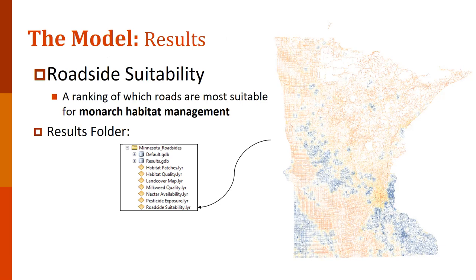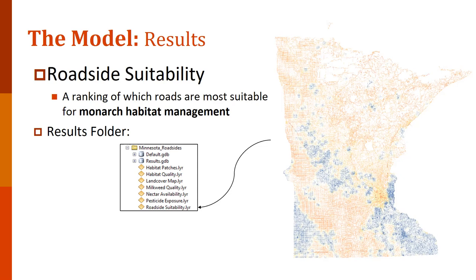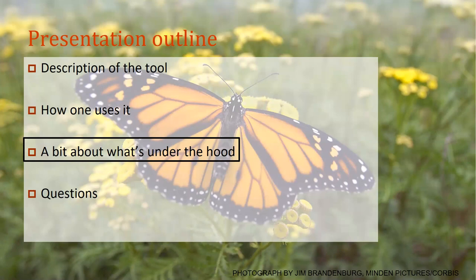That in itself is the model structure. It's fairly simple — you can run it on a very small amount of inputs, or specialize it to your state or area of interest depending on the data you have available. It will output a map of which roads in your study area are better or worse for monarch habitat restoration and suitability management.